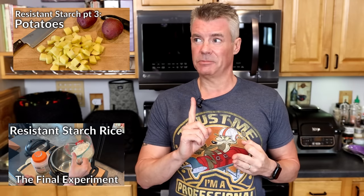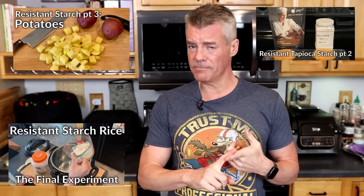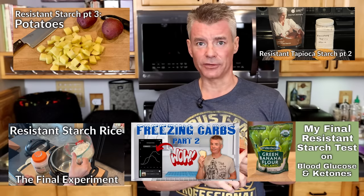Hey there, it's Steve from Serious Keto. Over the last couple of years, I have done a handful of videos on resistant starch and its effect on my blood glucose. I've tested potatoes, rice, tapioca starch, green banana flour, and a couple of different types of bread. But the one thing I haven't tested yet is pasta, and that has been the most common request that I've received.